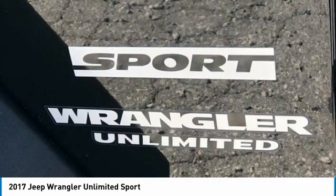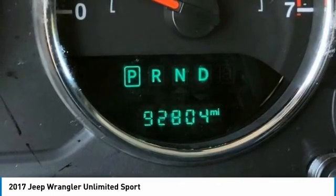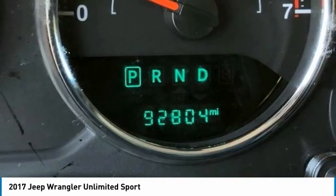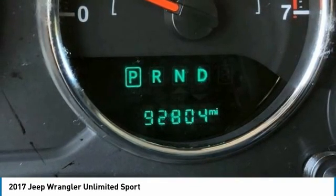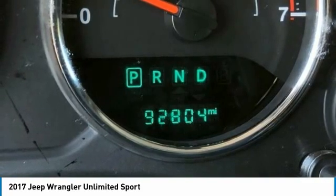LED Lighting Group, Low Tire Pressure Warning, Manufacturer's Statement of Origin, Normal Duty Suspension, Occupant Sensing Airbag, Outside Temperature Display, Passenger Door Bin, Passenger Vanity Mirror, Power Steering.